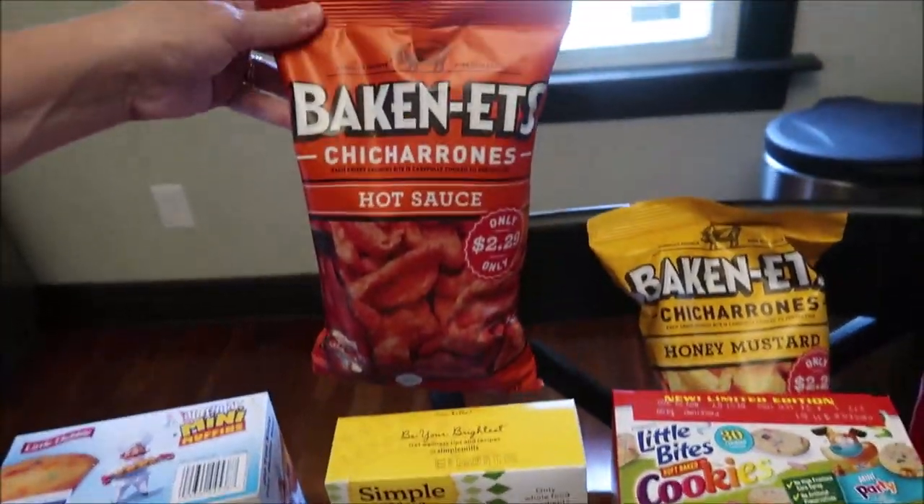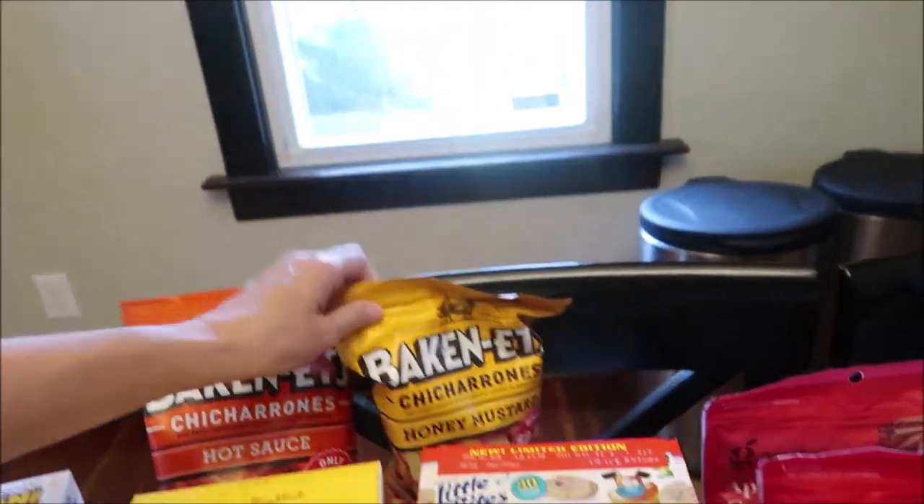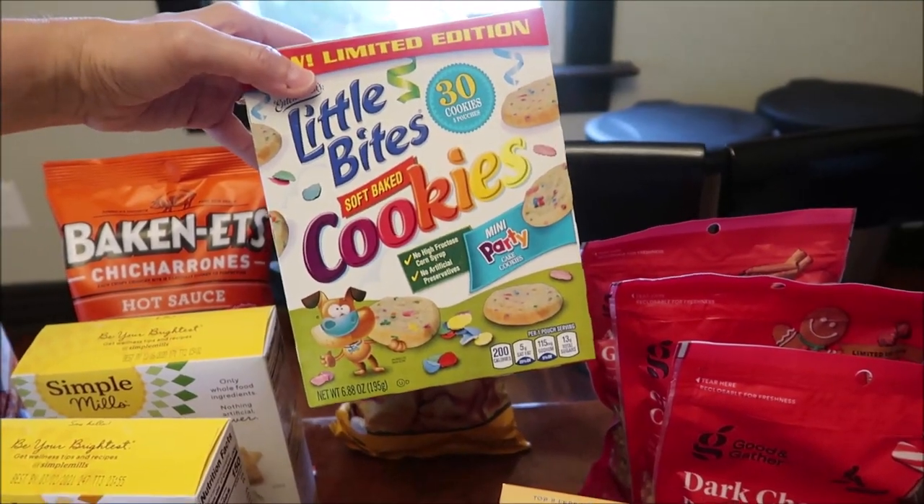In the back we have some baconettes, chicharrones, and the hot sauce, and in the honey mustard. We bought the Little Bites cookies — we've never had their cookies.